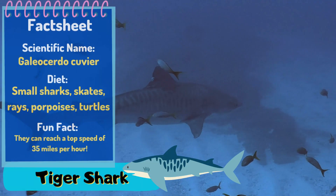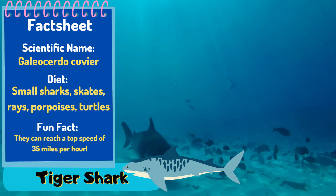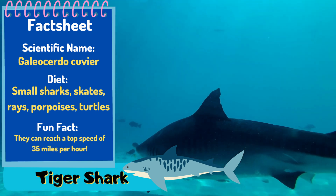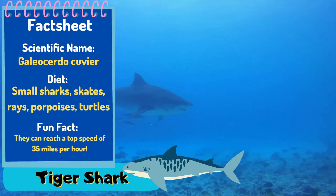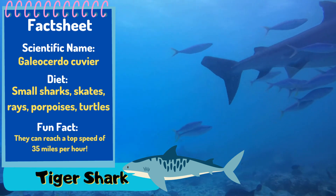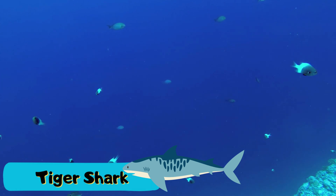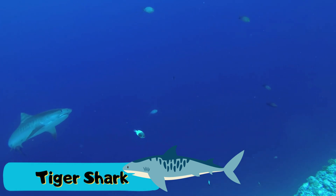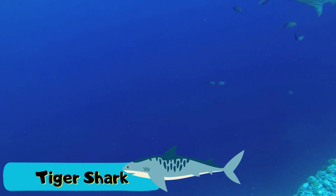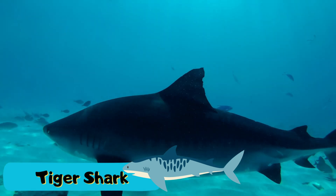Next up we have the impressive tiger shark. This shark is named after the stripes on its body, though these stripes fade as the shark gets older. It mainly travels alone and is one of the top predators in the ocean, eating pretty much anything it can get hold of. It's an extremely efficient predator. These sharks can get pretty big — anywhere between three and four metres — and can weigh up to half a ton. The tiger shark's impressive long fins help it manoeuvre through the water.